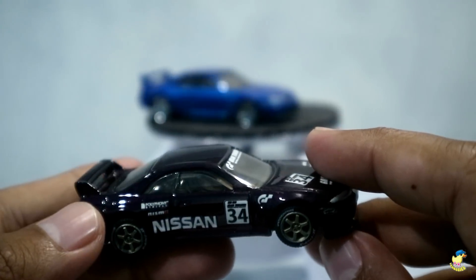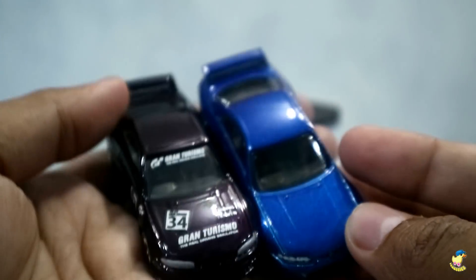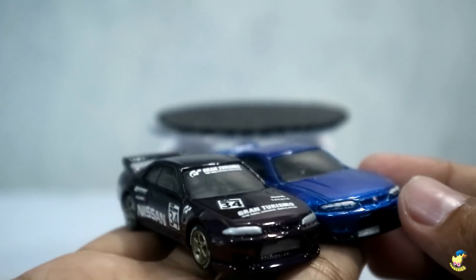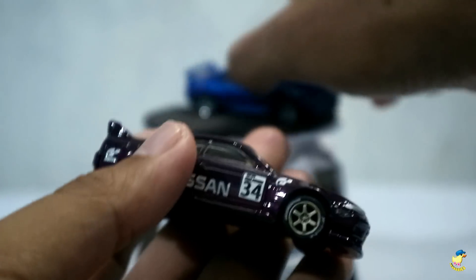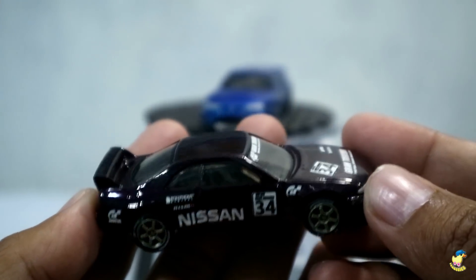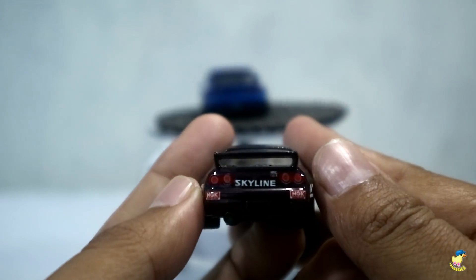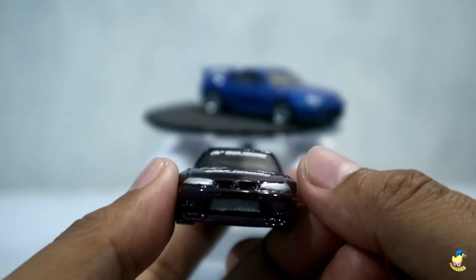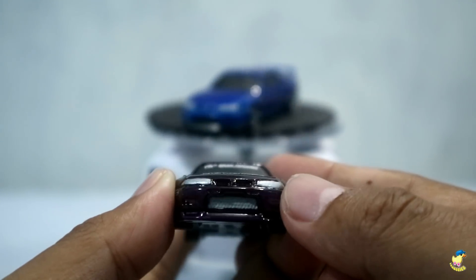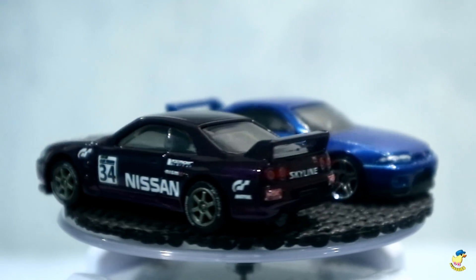Ini dia si Nissan Skyline GTR R33 dengan basic mobilnya warna biru ini. Kemudian di-custom bertemakan Gran Turismo dengan warna ungu. Catnya rapi banget, serius. Bisa dilihat sendiri ya. Asli ini rapi banget dan detailingnya juga rapi. Di bagian belakang dia pakai dekal Skyline. Kemudian di bagian depan lampu detailingnya dia pakai cat. Bisa dilihat sendiri gimana detailnya. Gokil banget ini mah.